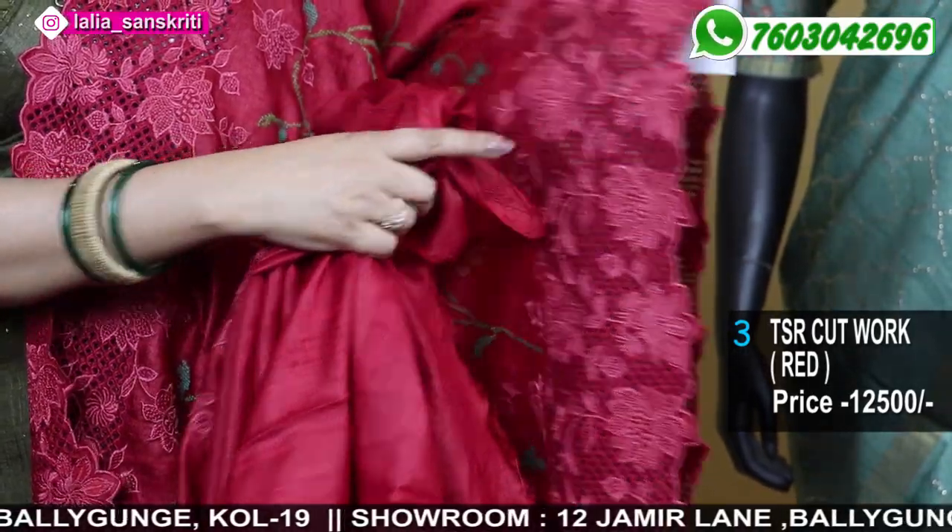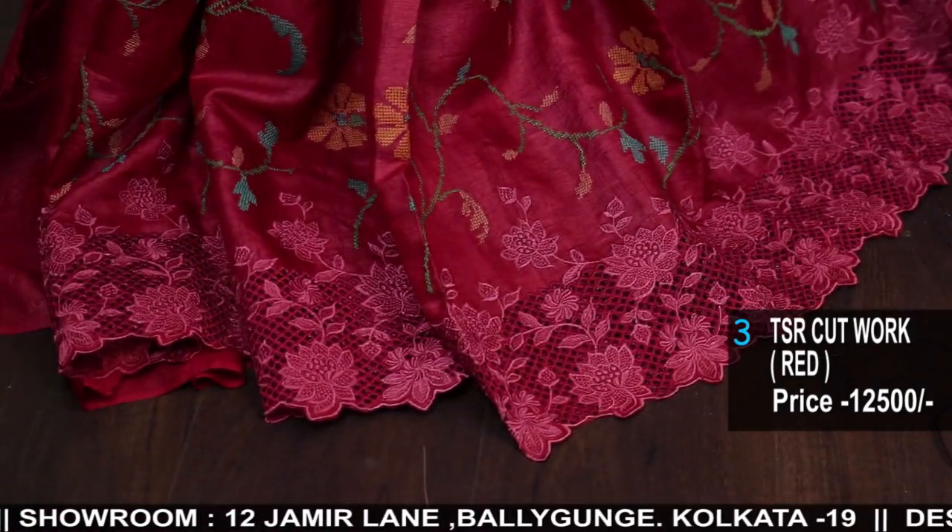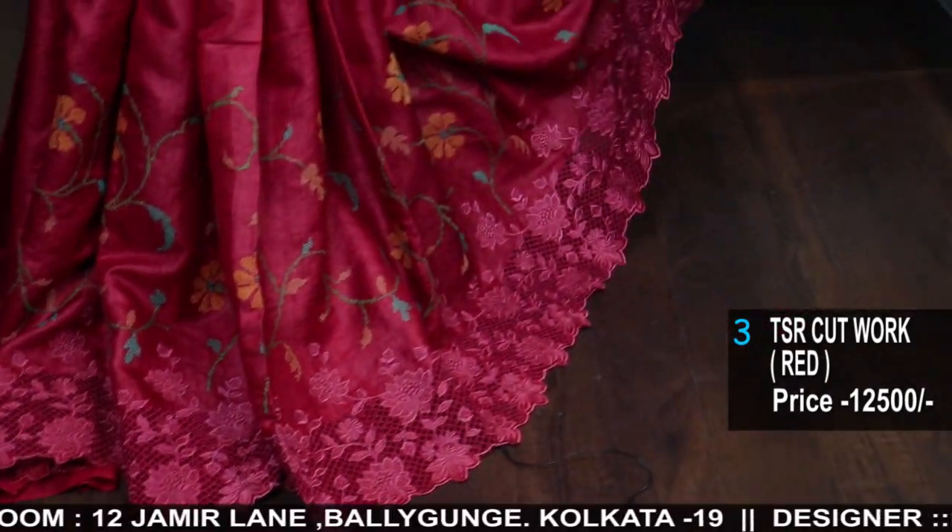This is the Cutwork — the Tassar has been cut off and bound with threadwork. This is the saree. See the elegance and the color.